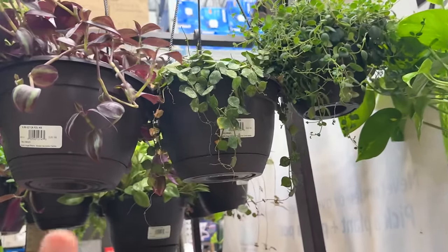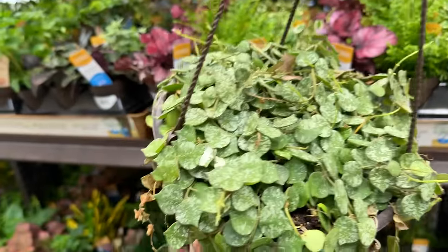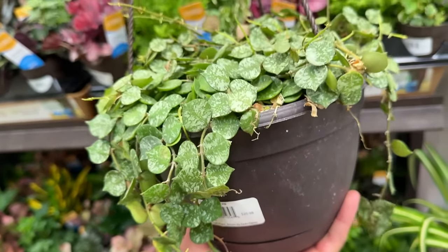They got some bigger hanging baskets of this one — $20.98.